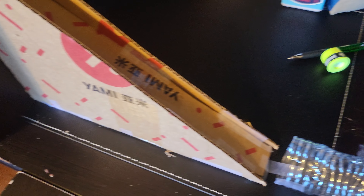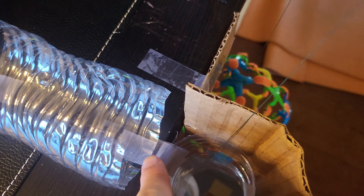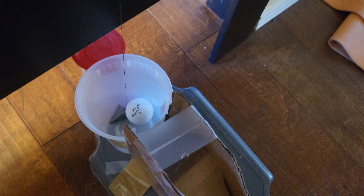It rolled down the slope I created with the cardboard box, and there was a two-ounce weight sitting right here, and it did fall down. It hit this tennis ball, which used to reside right here.